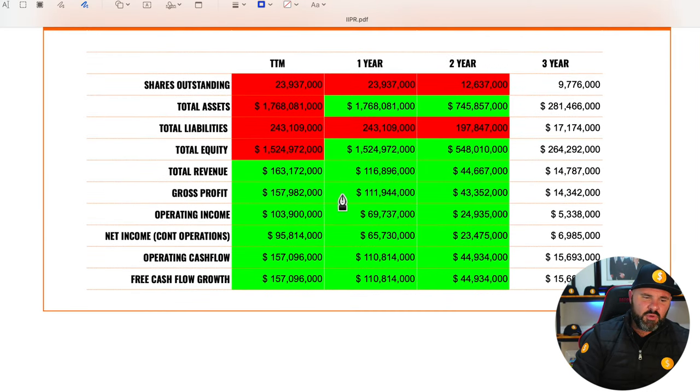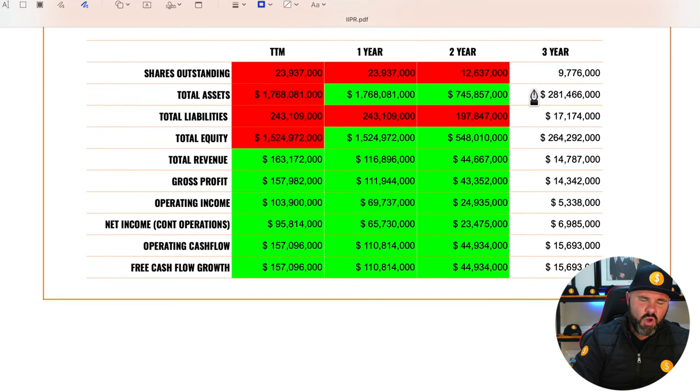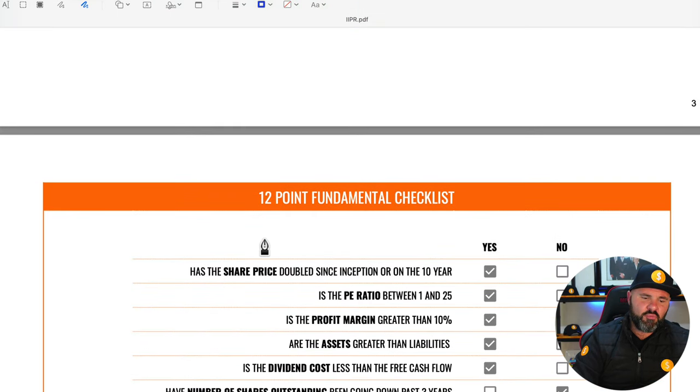Looking at year-on-year data, pretty much everything has runways of green, except for shares outstanding, which have gone up slightly over the last three years but nothing too ridiculous. Assets have grown dramatically from $281 million to $1.7 billion, total equity from $264 million to $1.5 billion in the trailing 12 months, and revenues, gross profits, operating income, net income, operating cash flows, and free cash flow are all up.